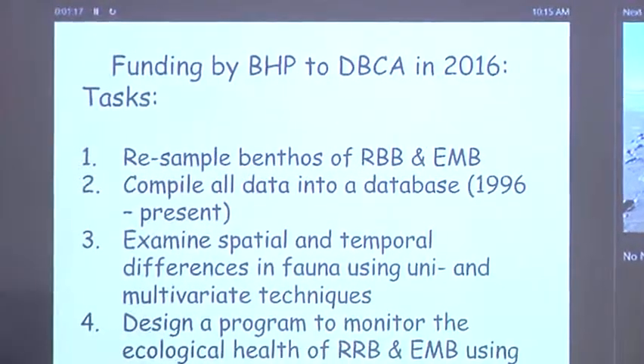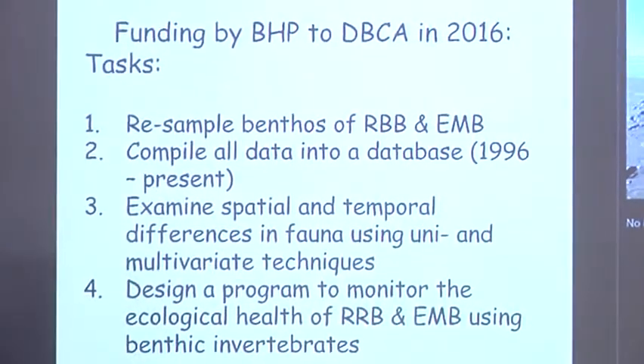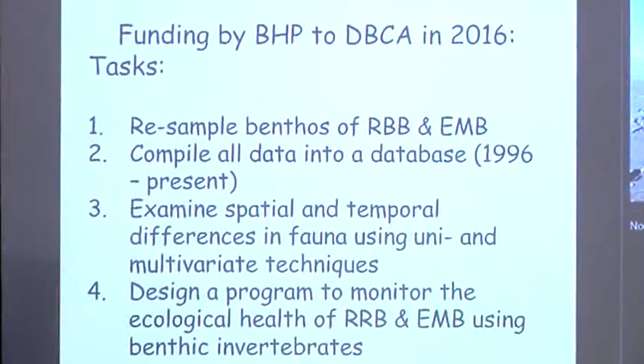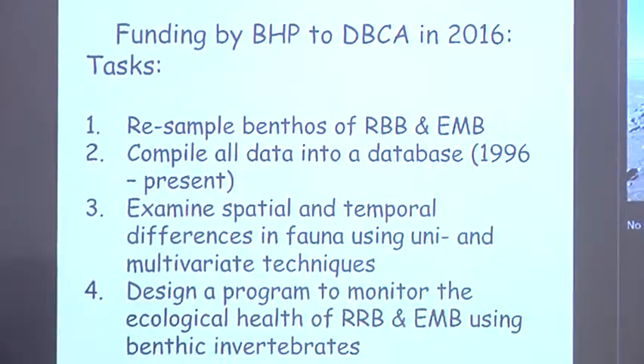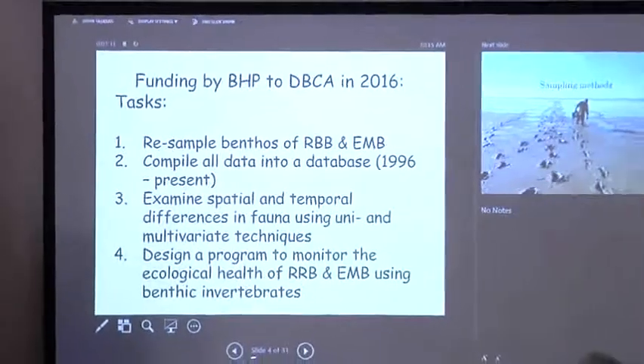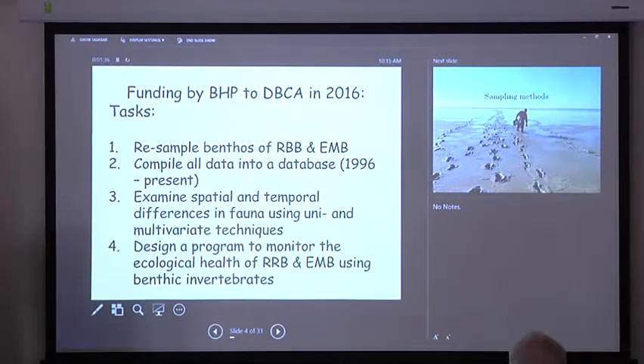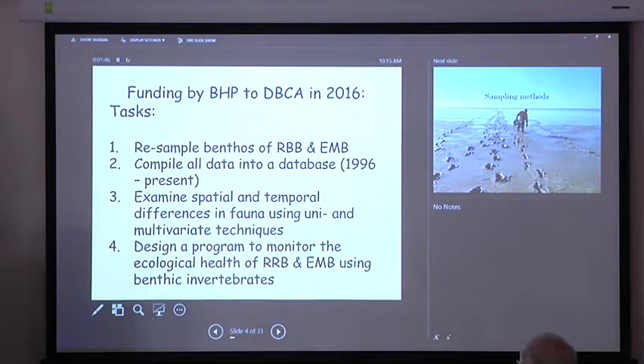You need to understand those changes to be able to manage the bay as a food source for shorebirds. The absence of a database has been a major factor preventing those analyses. We're very fortunate that through DBCA and funding from BHP, we were able to instigate a program allowing us to resample Roebuck Bay and 80 Mile Beach in 2016, and to compile all the historical data into one database.